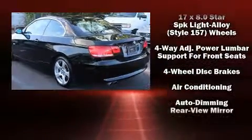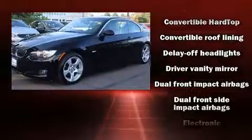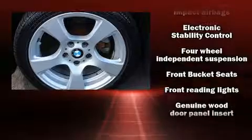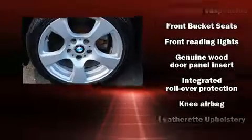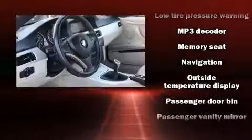BMW ensures the safety and security of its passengers with equipment such as knee airbags, integrated rollover protection, traction control, ignition disabling, and four-wheel disc brakes with ABS. Brake Assist technology provides extra pressure when applying the brakes.